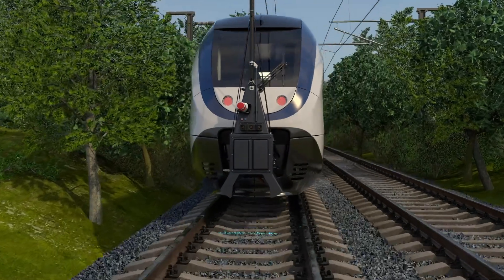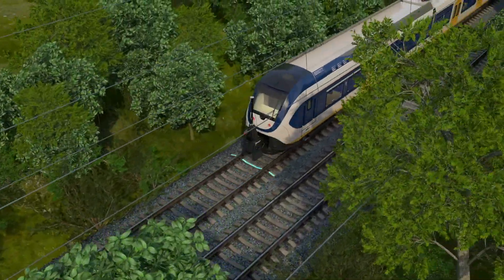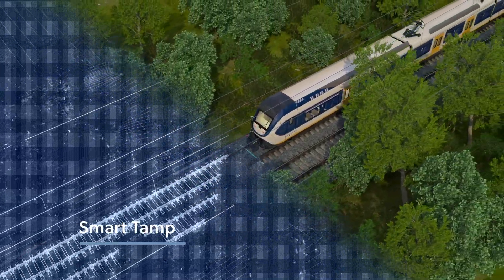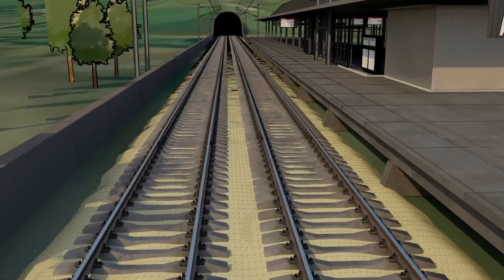Our in-house experts have developed 3 distinctive specialised services to assess the status of your network during its entire lifecycle: Track Twin, SmartTamp and Vegetation Control. Track Twin provides you with a detailed digital representation of the railway corridor.